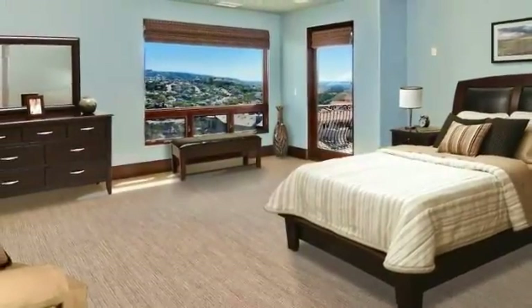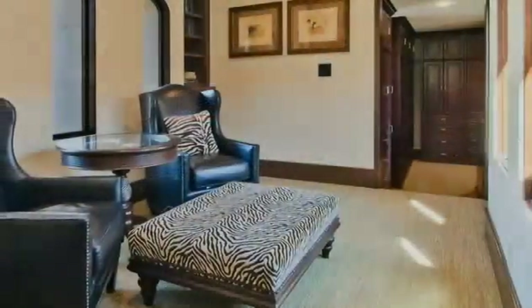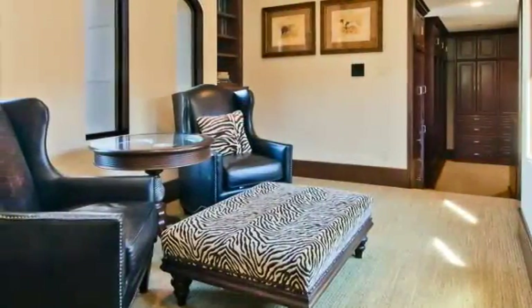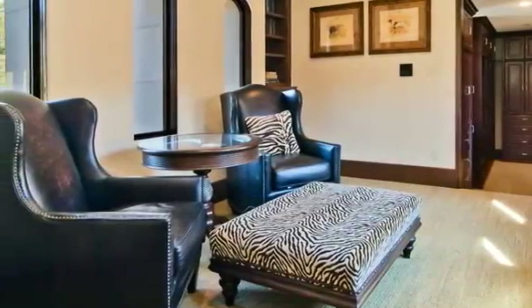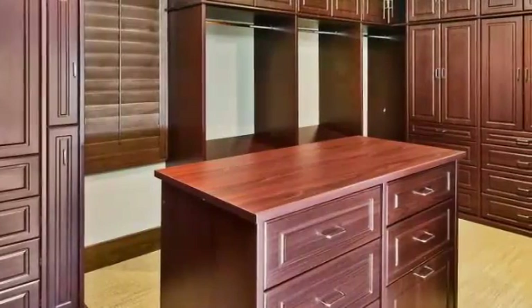Expansive views of the hillside, sparkling ocean, and glorious sunsets can be shared with your loved one from the comfort of the master suite, which further pampers its owners with a fabulous sitting area, a spa-inspired bath boasting a soaking tub and a separate steam shower, and a closet that most people can only dream about, with space and then some.